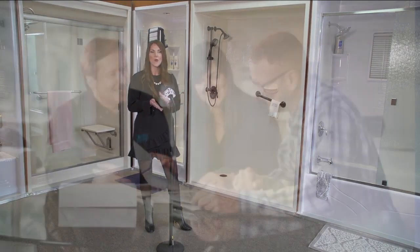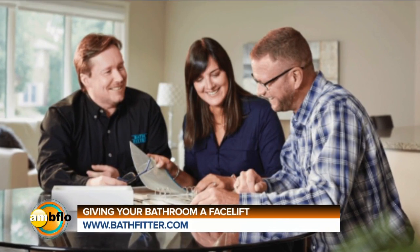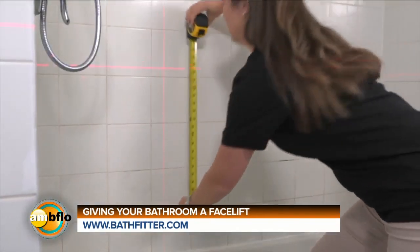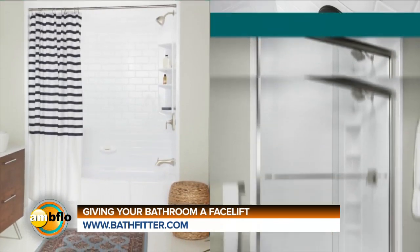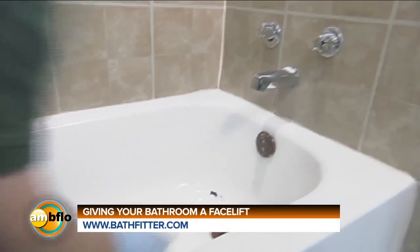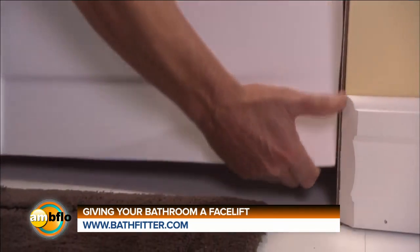Customers give us a call, we come out for a free in-home consultation so the customer doesn't even have to leave their home. Once we get into the customer's home, we measure their entire area, and the customer really gets to design exactly what they want to do with their bathroom. Our installers arrive between 7 and 8 in the morning, and your brand-new bathroom is done by 4 in the afternoon. You can utilize it the next day.